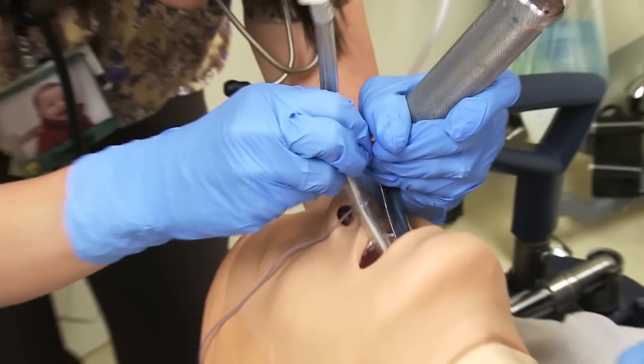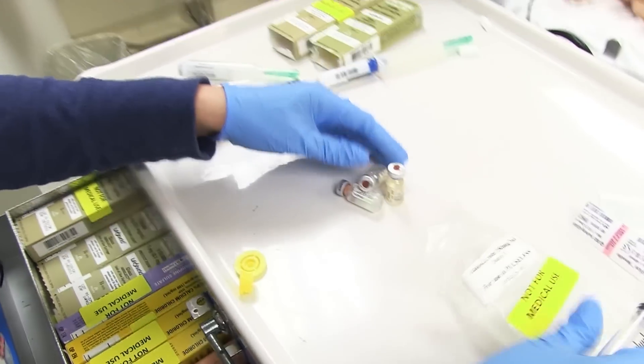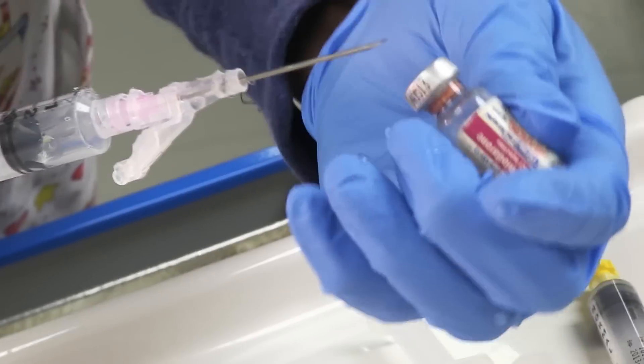It sounds kind of strange to say in a code situation that it's almost a feeling of calmness, but you do. We did CPR, we intubated, we gave meds, and we got the patient back. I think the code maybe lasted 12 minutes and we transferred the patient right away to ICU. It was no chaos.